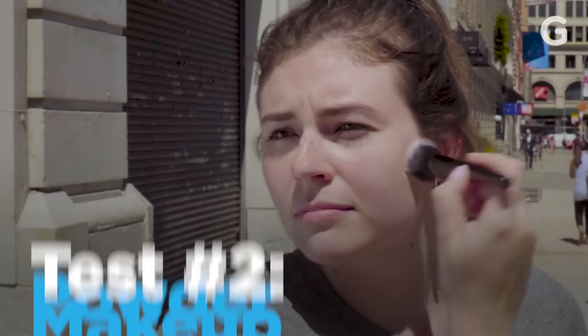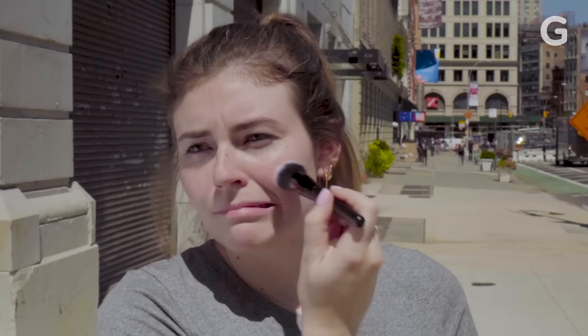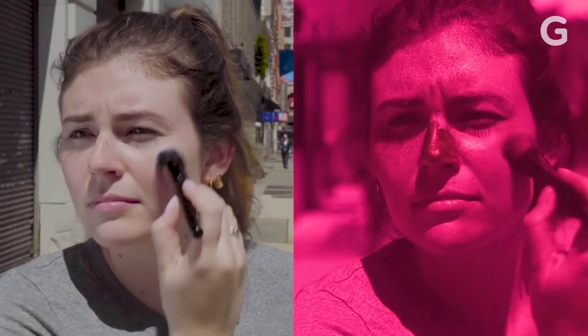Now I'm going to try some powder makeup that claims to have an SPF of 30. I'm a little skeptical of this because dermatologists say you can't really rely on the SPF in makeup. I'm not really seeing much of anything — well, maybe a slight darkening, slight blockage, but I guess I was right to be skeptical. It's not very effective. Let's see what happens if I keep piling it on. Compared to the stick, it's not great.